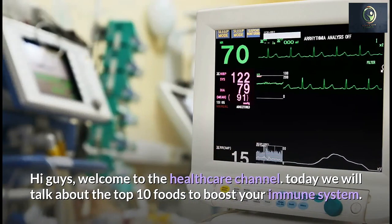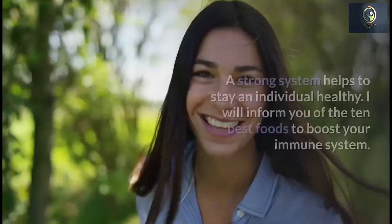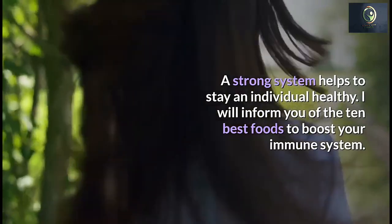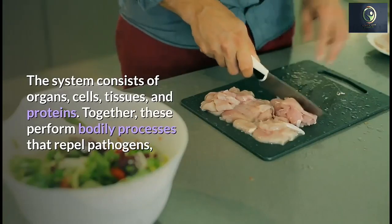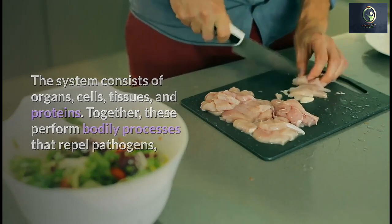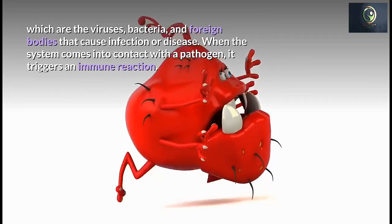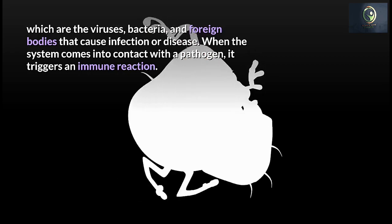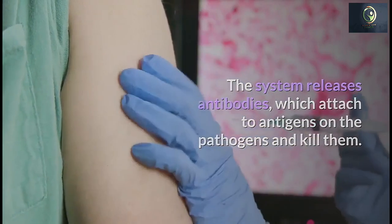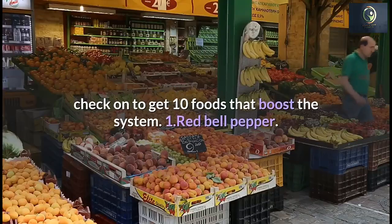Welcome to the healthcare channel. Today we will talk about the top 10 foods to boost your immune system. A strong immune system helps keep an individual healthy. The immune system consists of organs, cells, tissues, and proteins. Together these perform bodily processes that repel pathogens — viruses, bacteria, and foreign bodies that cause infection or disease. When the system comes into contact with a pathogen, it triggers an immune reaction, releasing antibodies which attach to antigens on the pathogens and kill them. Incorporating specific foods into the diet may strengthen a person's immune reaction.